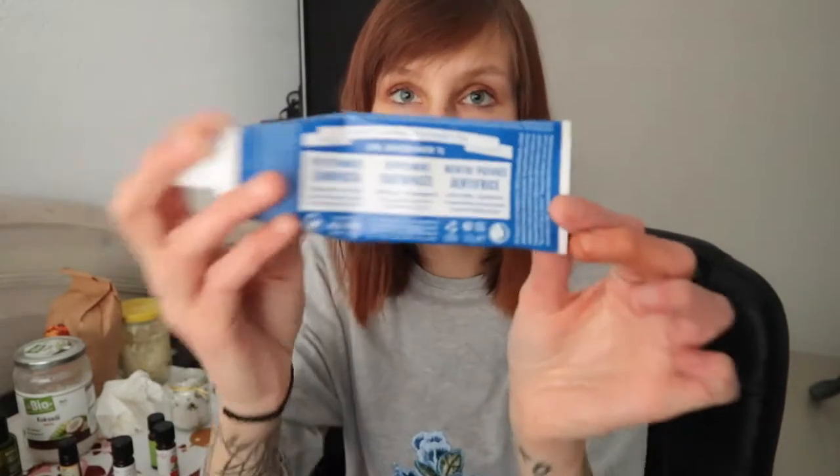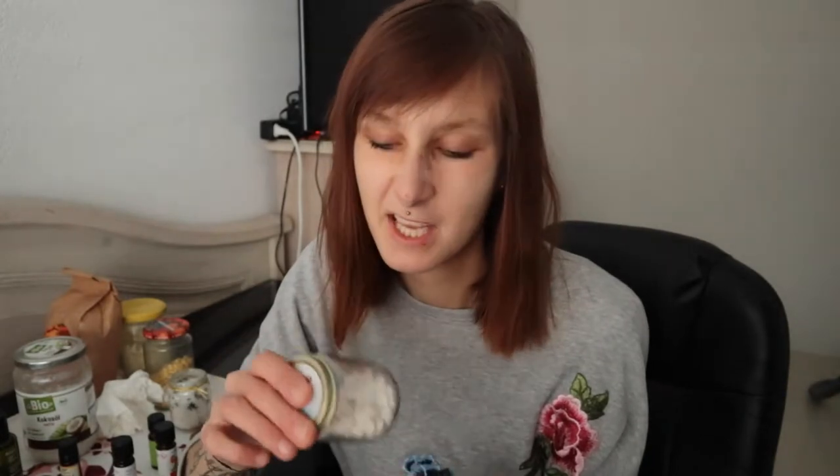The next thing I have from this brand is the peppermint toothpaste. The packaging is 100% recyclable and it's vegan, so it is a sustainable brand. I also make my toothpaste myself but I ran out of it, that's why I bought this one. I also bought toothpaste tabs for my teeth, but it's not really my thing so I don't use them that much.